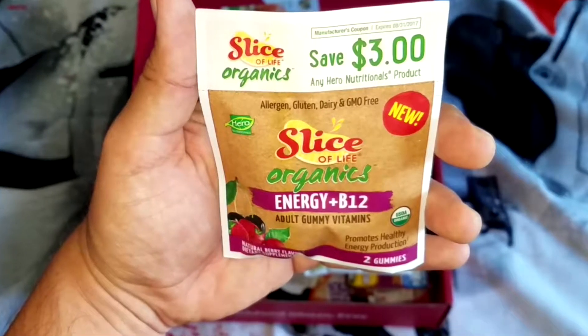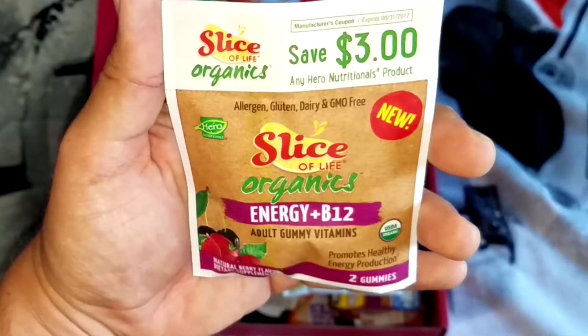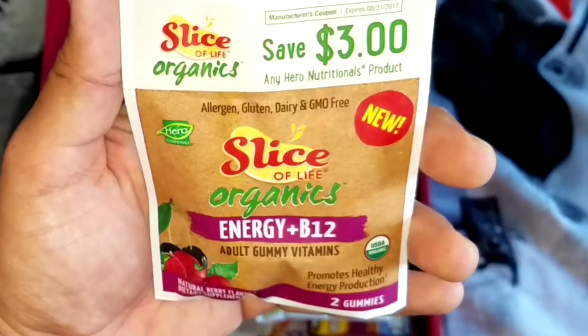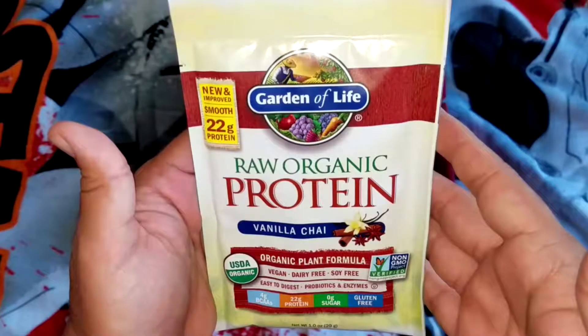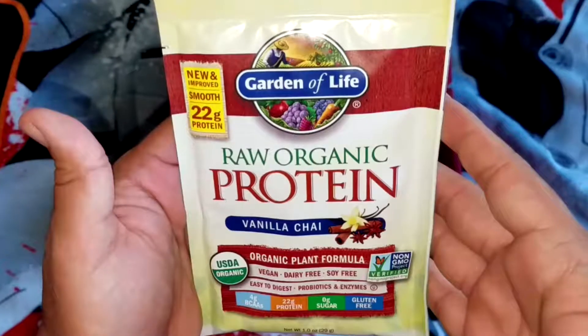Energy B12 adult gummy vitamins by Slice of Life Organics. It's a fruit snack and it tastes like — in the fruit snack world — watermelon, fruit punch, and cherry all at the same time. Very exciting, awesome, happy taste.